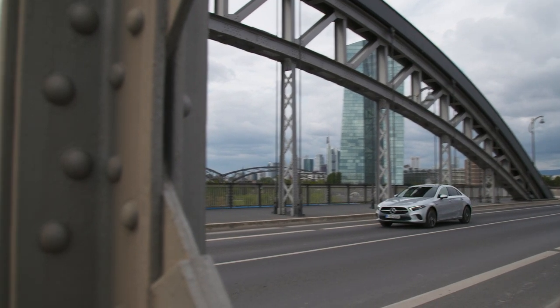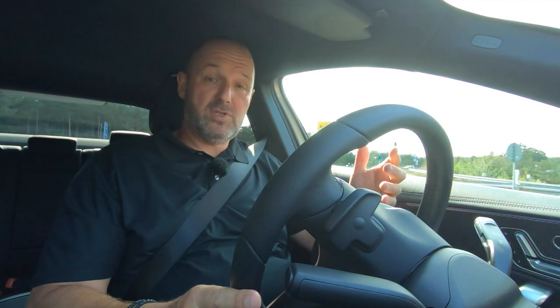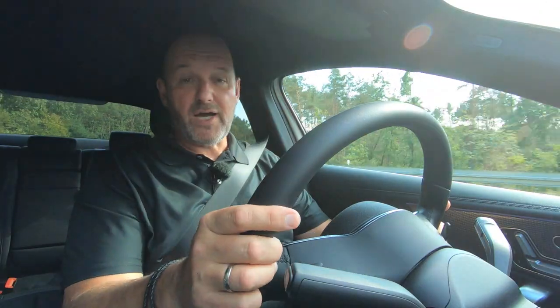Now we're going onto the motorway, where I can really try to see what the car is capable of. The system output of these two engines is 160 kilowatts or 218 horsepower, and the car delivers a maximum torque of 450 Newton meters. They say the car should drive up to 240 kilometers per hour.